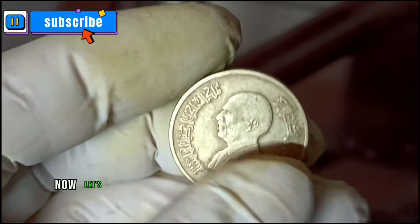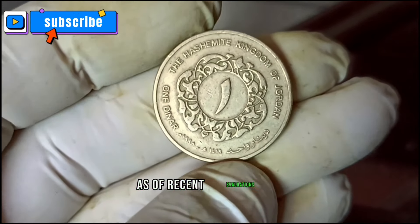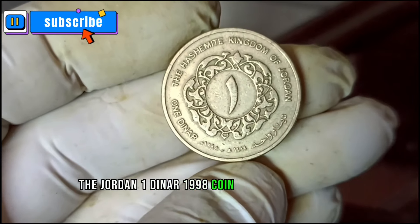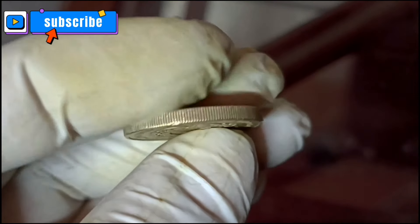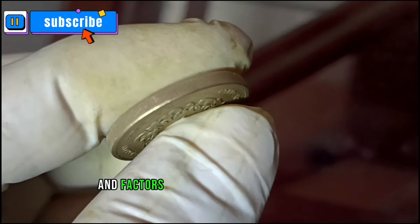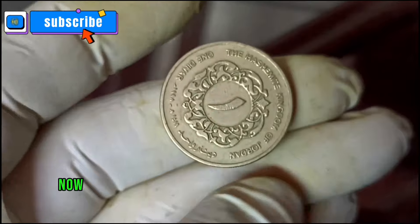Now let's talk about its current value in dollars. As of recent evaluations, the Jordan one dinar 1998 coin in good condition can be valued around ninety thousand dollars. Keep in mind that the market fluctuates and factors such as rarity and demand can influence the price.